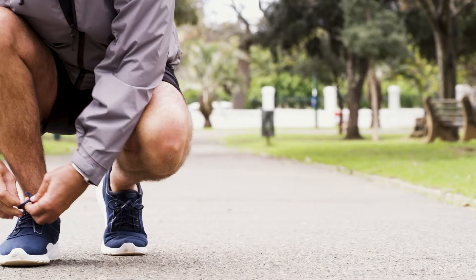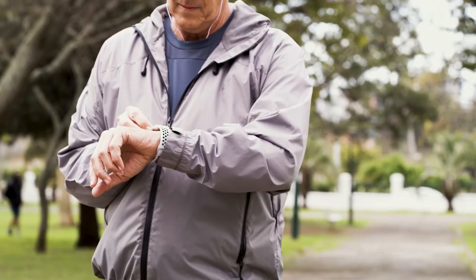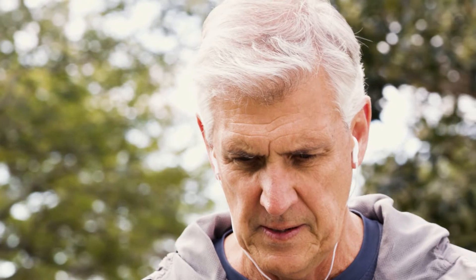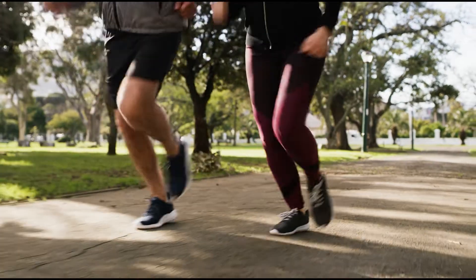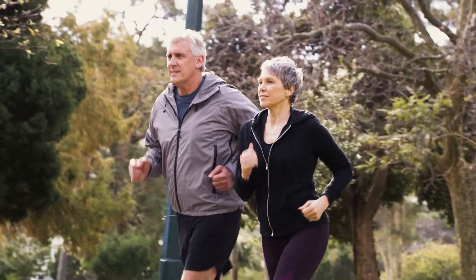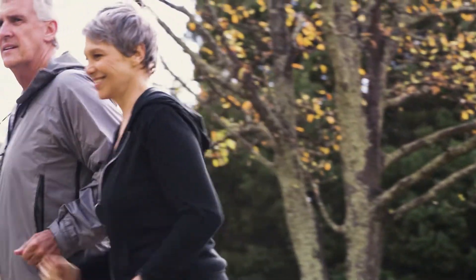For men facing prostate cancer, robotic focal HIFU may be a match. High intensity focused ultrasound delivered with precise robotic technology is a non-invasive prostate treatment. Focal HIFU greatly minimizes side effects such as incontinence and erectile dysfunction, which is often the result of other prostate treatments.